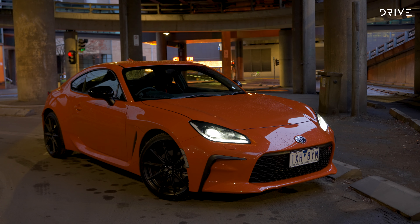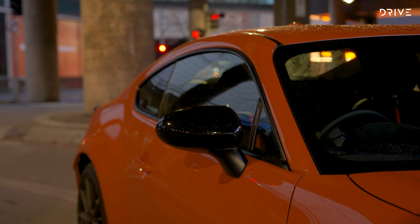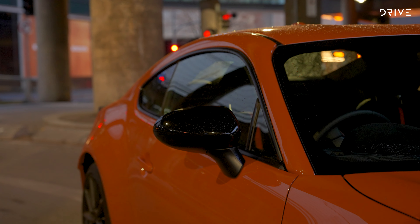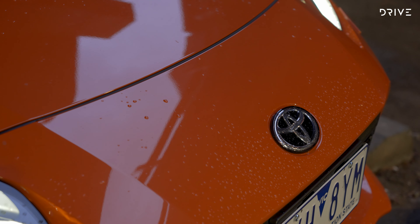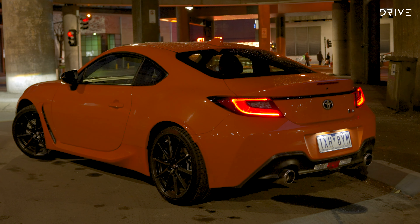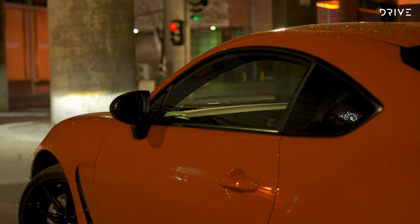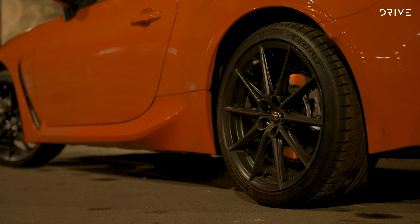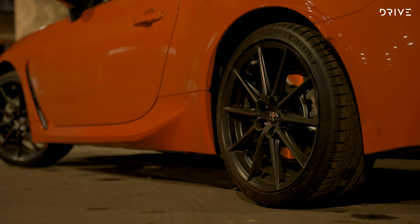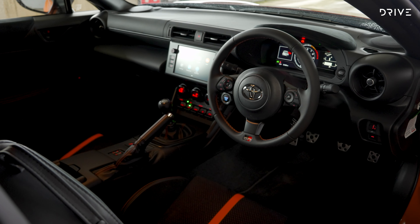The GR86 10th Anniversary Edition was announced back in March 2023, with Toyota offering a total of just 86 vehicles to those willing to spend $46,700 plus on-road costs. Based on the range-topping GTS variant, buyers have the option of a six-speed automatic or six-speed manual transmission, but that's pretty much where the options list ends. This limited edition is finished in a unique solar orange paint scheme, with that theme continuing into the cabin.